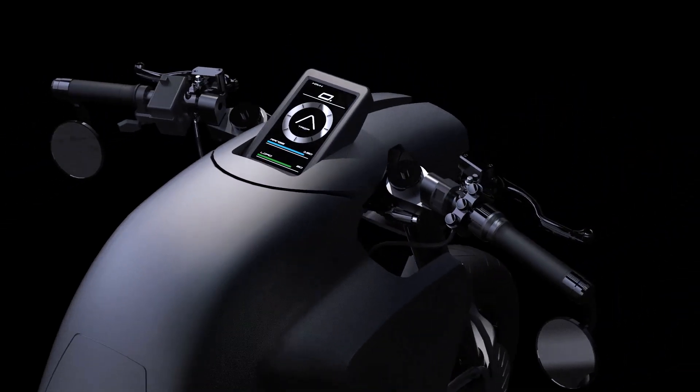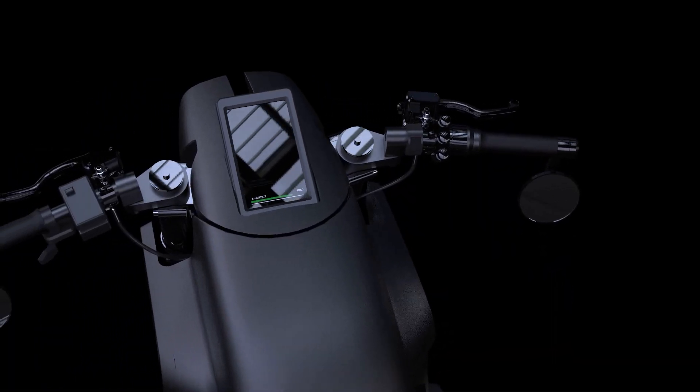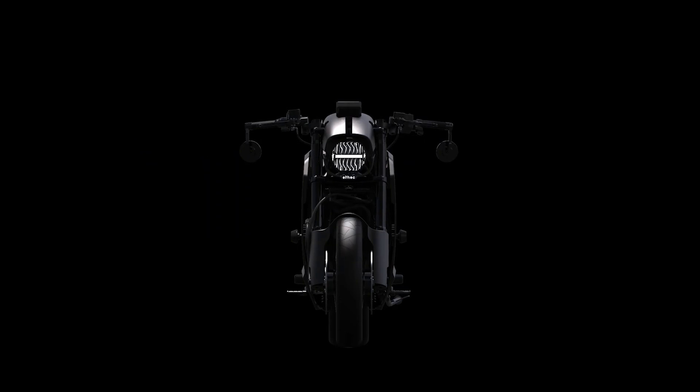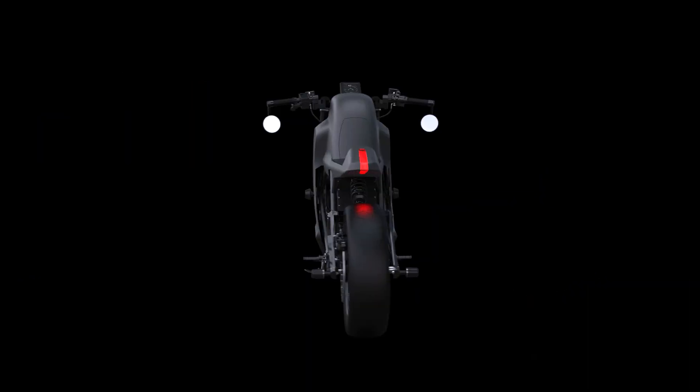Our reason behind this project is to improve the e-mobility sector with motorcycles. Motorcycles are way more efficient than common cars, but we don't see any electric motorcycles on our streets now — so I think that's going to change. It has to change.